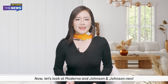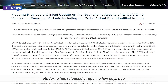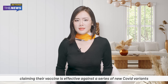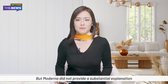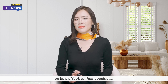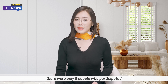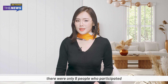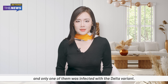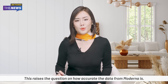Now let's look at Moderna and Johnson & Johnson. Moderna released a report claiming their vaccine is effective against a series of new COVID variants, including the Delta variant. But Moderna did not provide substantial explanation on how effective their vaccine is. When you look at their experimental research, there were only 8 people who participated, and only one of them was infected with the Delta variant — raising questions about how accurate Moderna's data is.